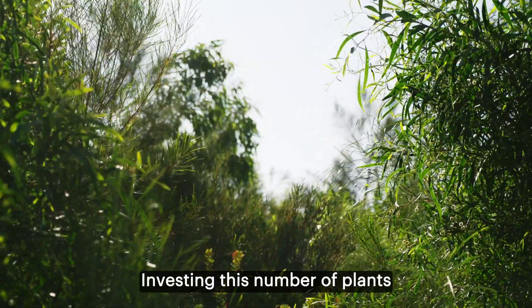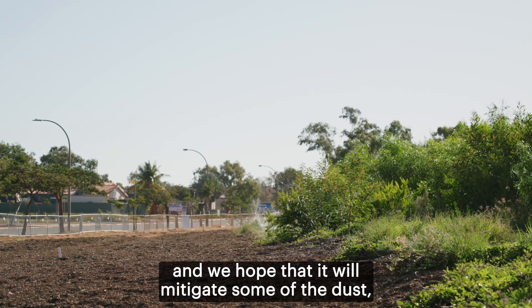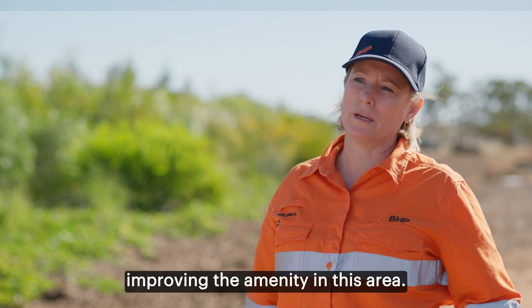Investing this number of plants will make a difference to air quality, and we hope that it will mitigate some of the dust, but it will also be about improving the amenity in this area.